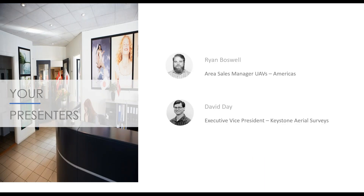My name is Ryan Boswell, I'm the area sales manager for UAVs at Phase One Industrial. I've been working in the survey industry for eight years now, mostly on the manned aerial survey side. For the last five I've also been involved in UAVs as an augment to that traditional manned survey. It's been a great opportunity to see the UAV side of the industry grow from theoretical to practice and now to scaling up to large projects in such a short time.